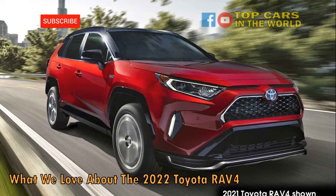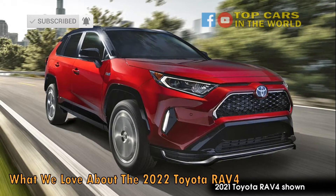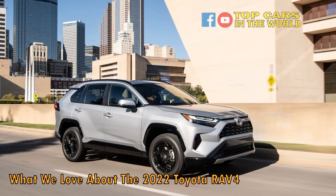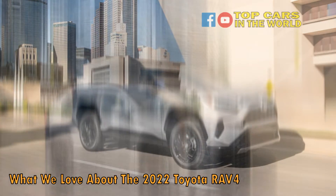When it launched 28 years ago, it was bridging the gap between traditional 4x4s like the Land Cruiser and normal road cars like the Camry, using a monocoque bodyshell like a sedan with the raised height, suspension, and all-wheel drive of an off-road car.